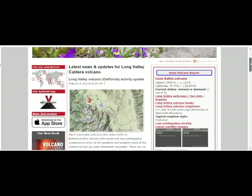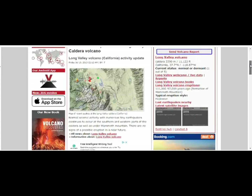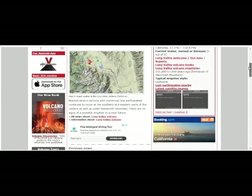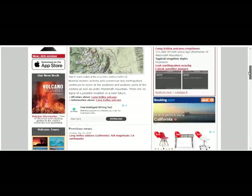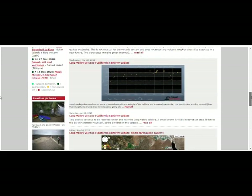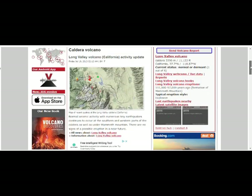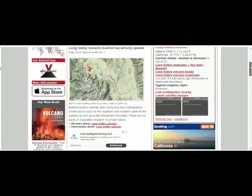Now let's go to Long Valley. They took away the information from Long Valley — this is not what we used to read. Activity update: tiny quakes continue to be recorded under the Long Valley caldera. They used to have the fact that it was inflating with magma. Why did they take it off? Anyway, it is inflating with magma. I don't know why they changed it — they have a lot less information than they used to have.